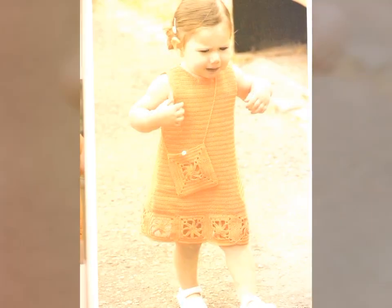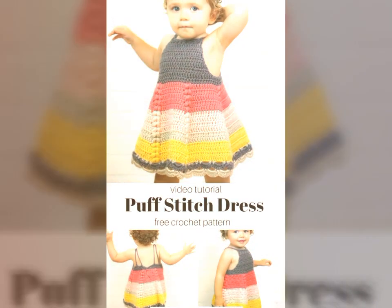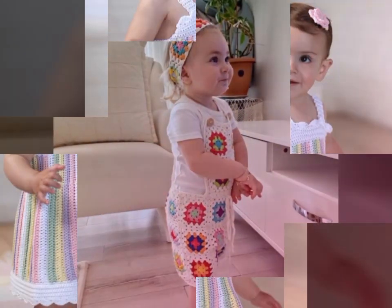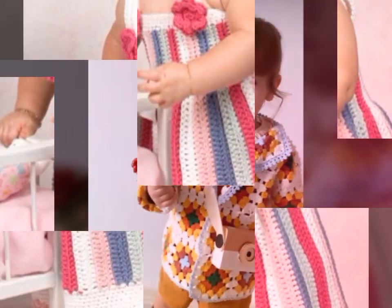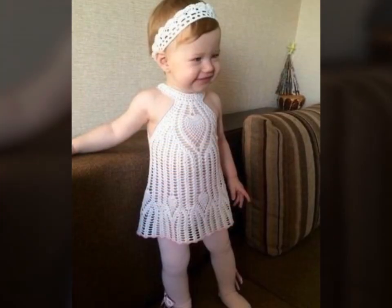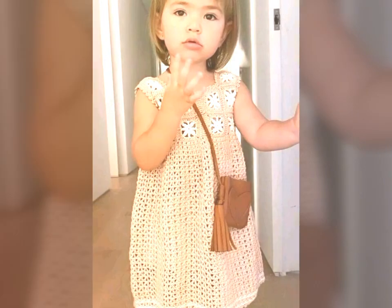These stunning dresses are created using the intricate and delicate technique of crochet, which involves interlocking loops of yarn or other materials using a crochet hook. One of the most beautiful things about crochet art dresses is the variety of styles and designs available — from long flowing dresses to short and flirty ones, there is a style to suit any occasion or personal style. These dresses can also be embellished with beads, sequins, and other decorative elements. Each dress is a one-of-a-kind creation, showcasing the skill and creativity of the person who made it.